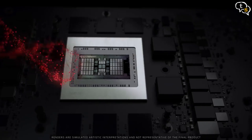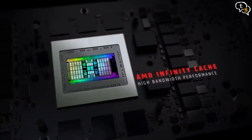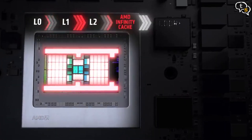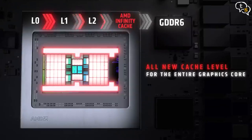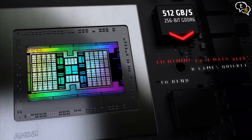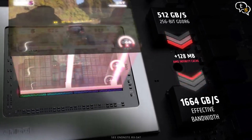You will notice that the 7800 XT onwards the cards have more VRAM than their competitors at that price point. AMD refers to the Infinity Cache as a massive bandwidth amplifier that can deliver up to 3.25 times the bandwidth of 256-bit 16 Gbps GDDR6, allowing the entire graphics core to access data instantaneously and enabling faster rendering during gameplay.